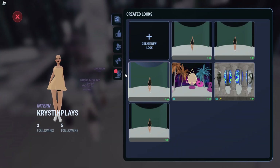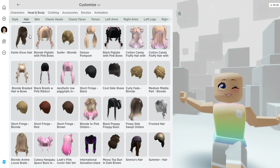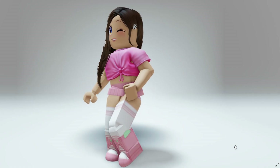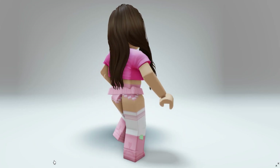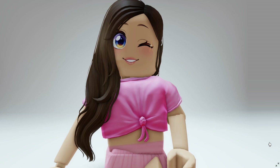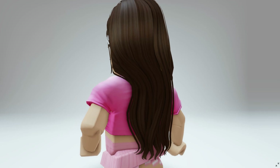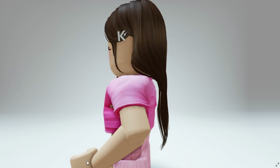Now let's go over and see we have five followers. And here's the new hair — it's brunette and it has a K embossed on the side. This might be one of my favorites. Of course, my name is Kristen, so I love the K. I'll link the game in the description so you guys can find it.